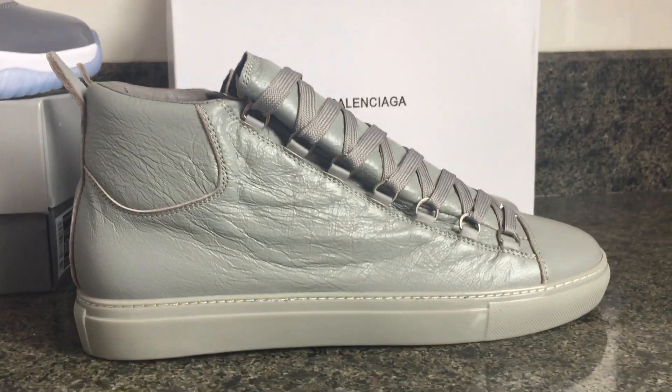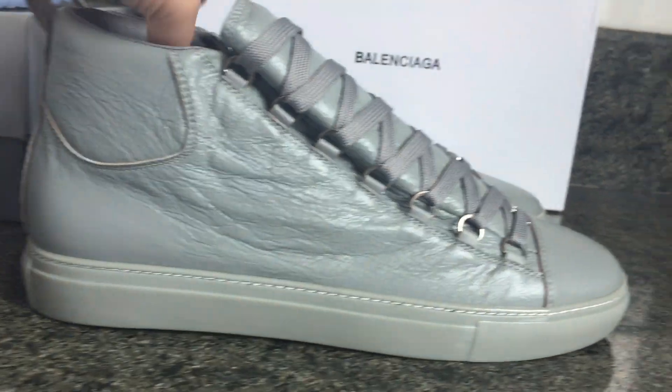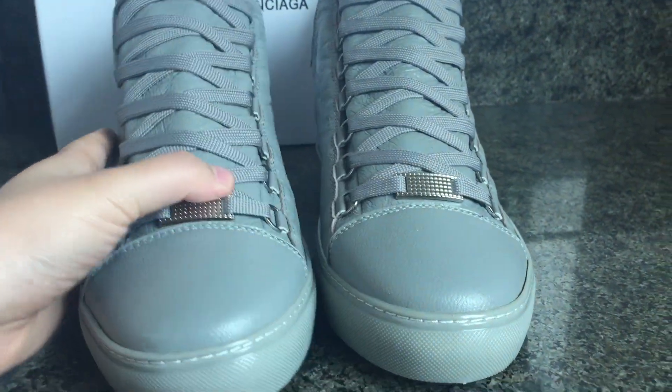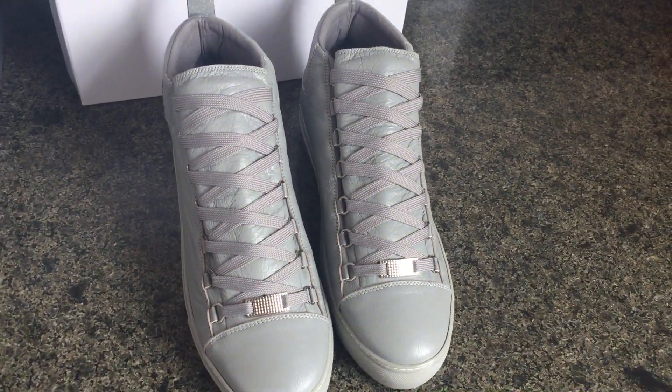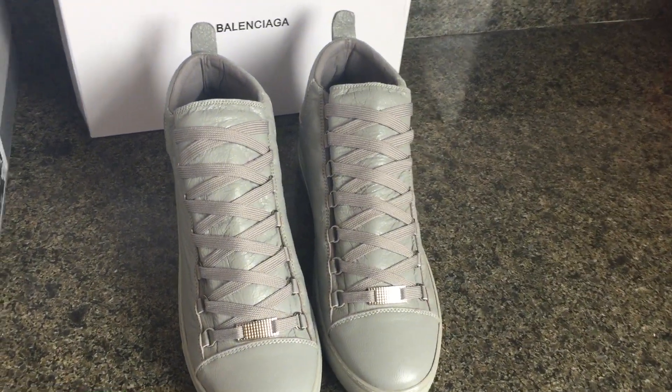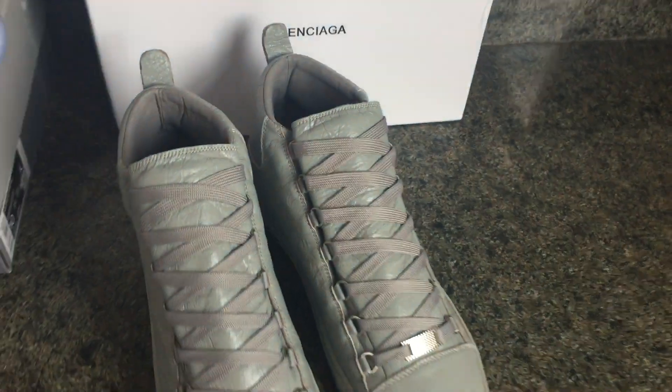Today we are going to make a new video featuring the Balenciaga sneakers in gray colorway. This one is the high version. The Balenciaga also has a low version. An Italian customer asked for this style.